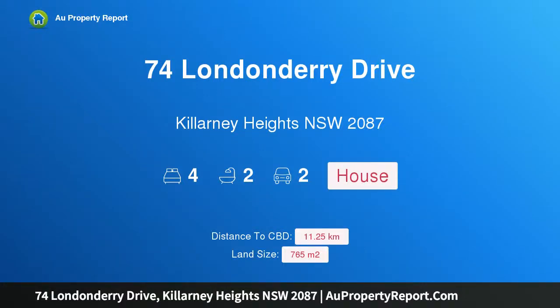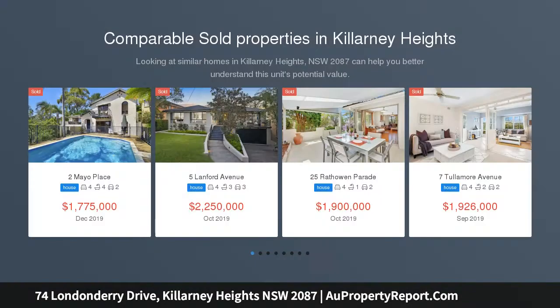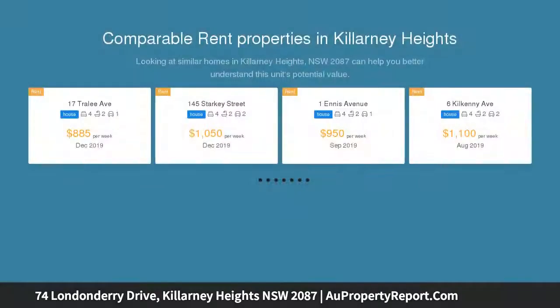Welcome to 74 Londonderry Drive, Killarney Heights, New South Wales 2087. This privately set family home features stunning bush outlooks, combining a private setting with an immaculately presented family residence.